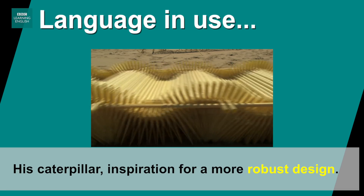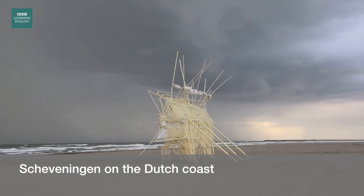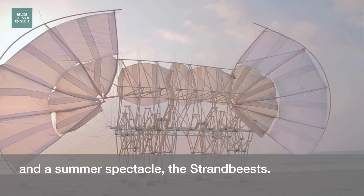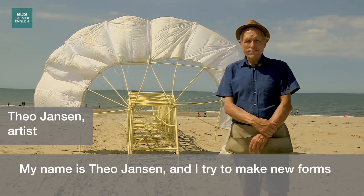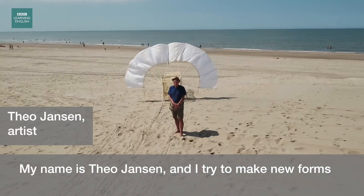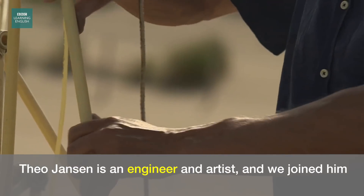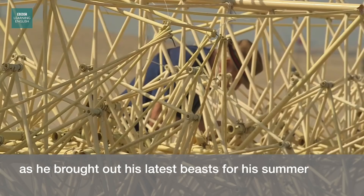The puzzle is the caterpillar, inspiration for a more robust design. Skeveningen on the Dutch coast, and a summer spectacle: the Strandbeests — wind-blown mechanical artworks. My name is Theo Jansson and I try to make new forms of life on the beach where I was born 70 years ago. Theo Jansson is an engineer and artist, and we joined him as he brought out his latest beasts for his summer experiments.